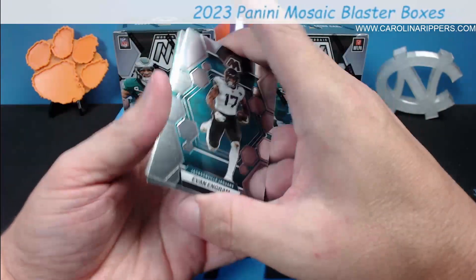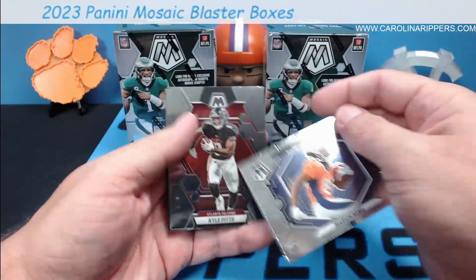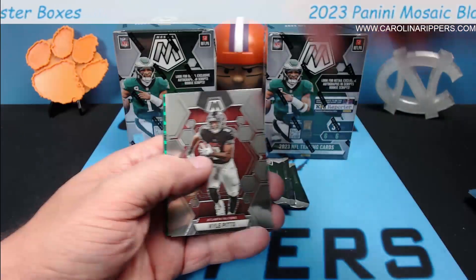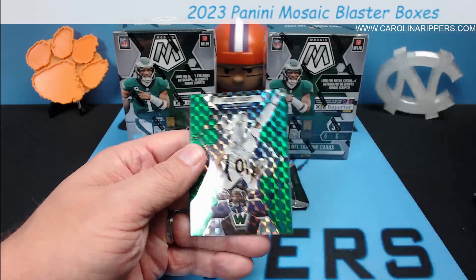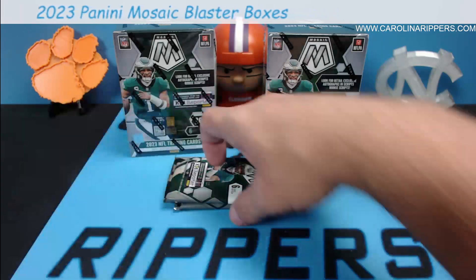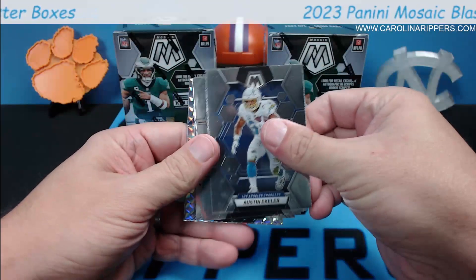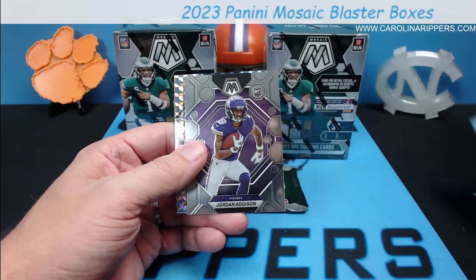The reporter packs so far have been your parallel packs. Evan Ingram, Jalen Hurts — here's a Rookie Debut, which I really like that they did these horizontal this year, it's very nice. Marvin Mims has definitely been playing well. Kyle Pitts, Courtland Sutton, and Jerry Jeudy — this is a Broncos receiver hot box. All right pack number four — oh, here's a silver mosaic! Eckler, Sapp.